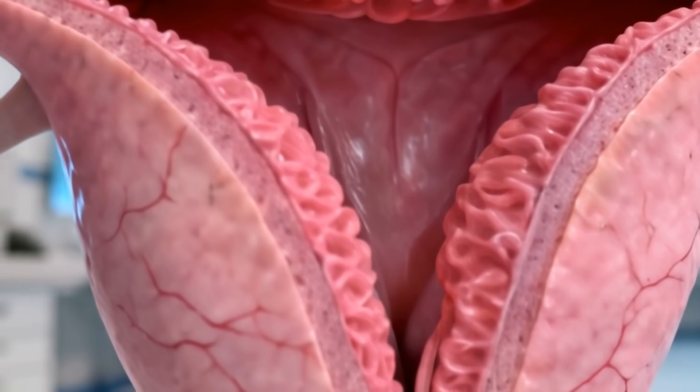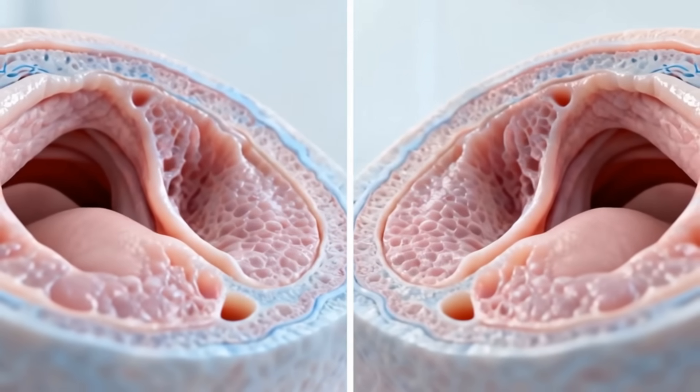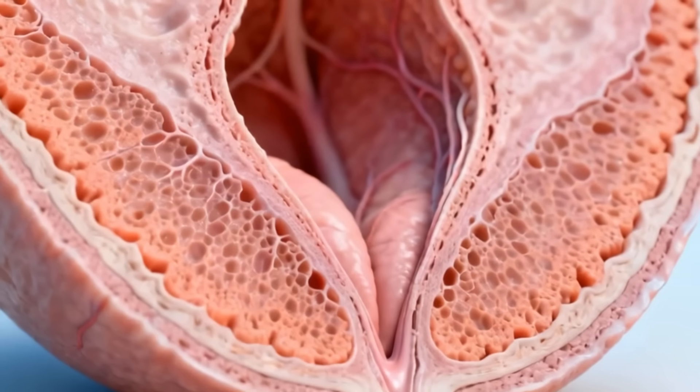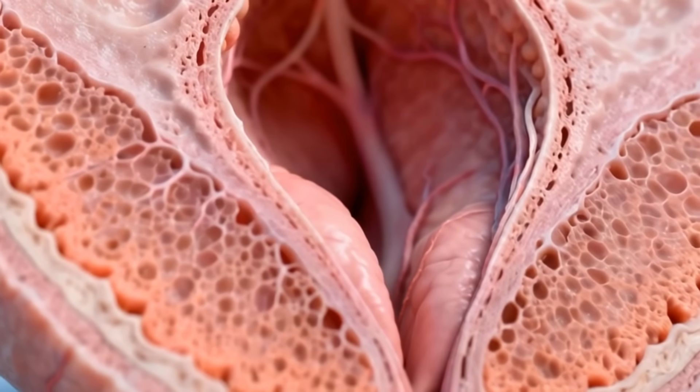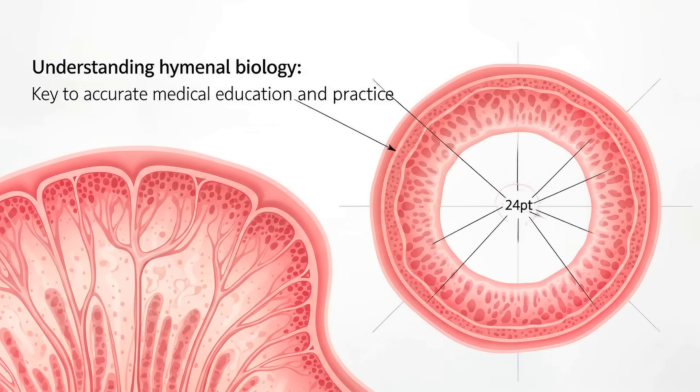Rare developmental anomalies may require minor surgical correction. The hymen is a normal anatomical structure that is dynamic, variable, and self-healing. Understanding its biology supports accurate medical education and evidence-based clinical practice.